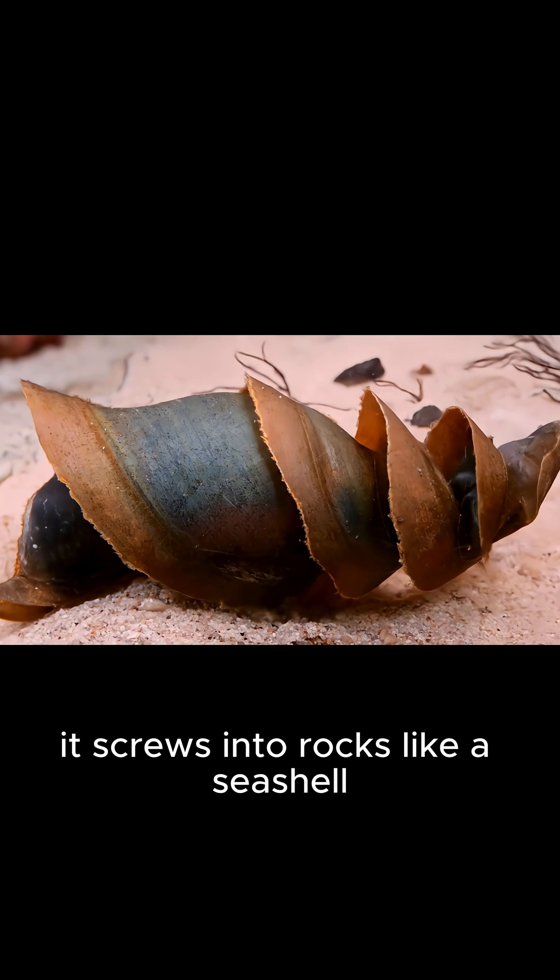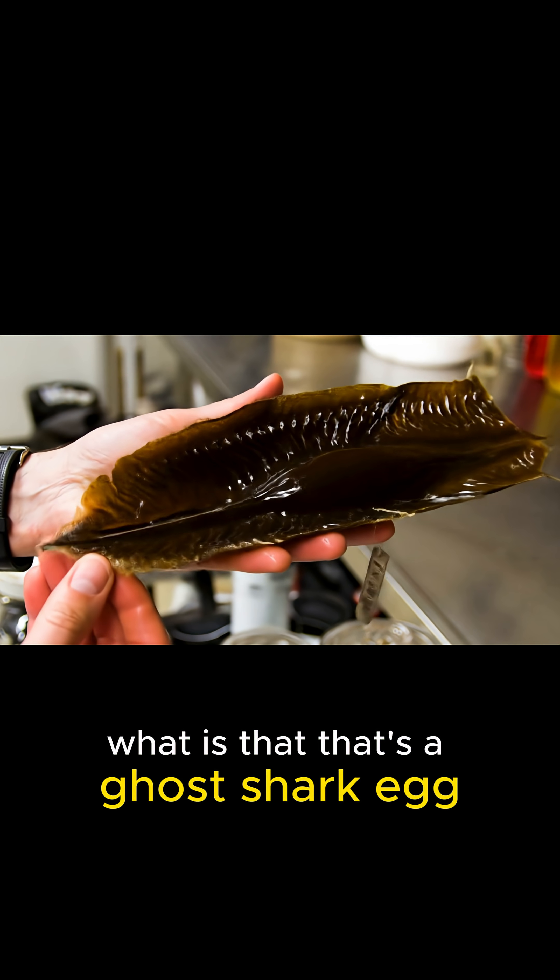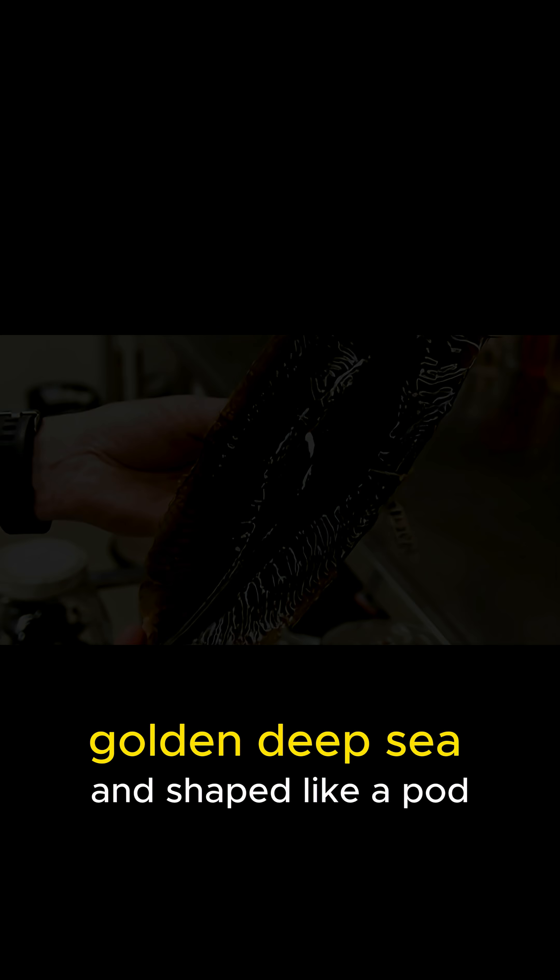What is that? That's a horn shark egg. It screws into rocks like a seashell. What is that? That's a ghost shark egg — golden, deep sea, and shaped like a pod.